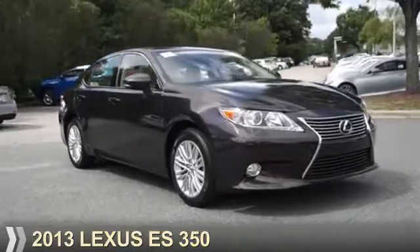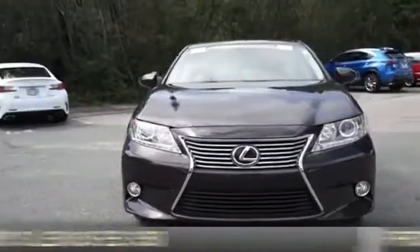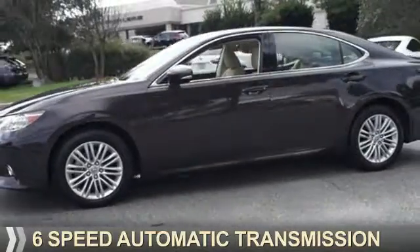Presenting the 2013 Lexus ES350. It's powered by front-wheel drive, a 3.5-liter six-cylinder engine, and a six-speed automatic transmission.